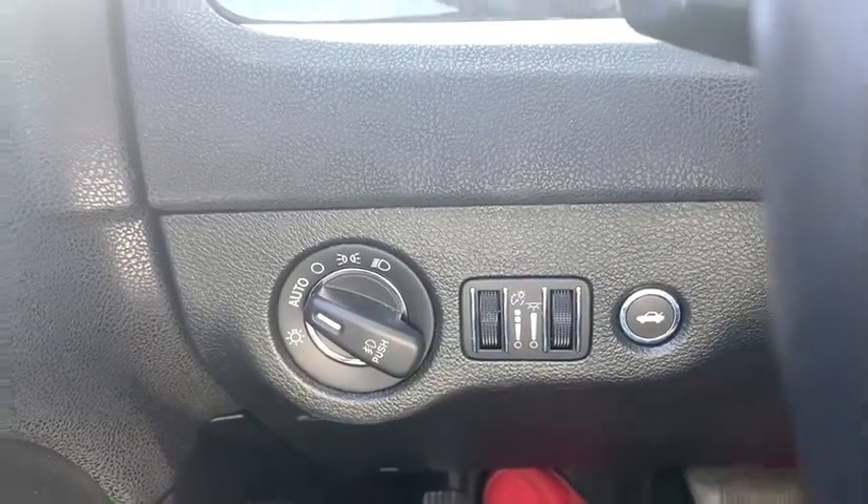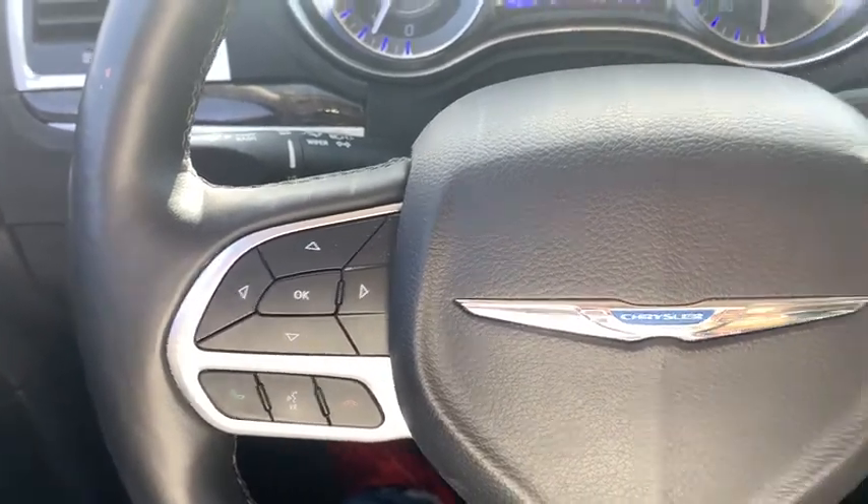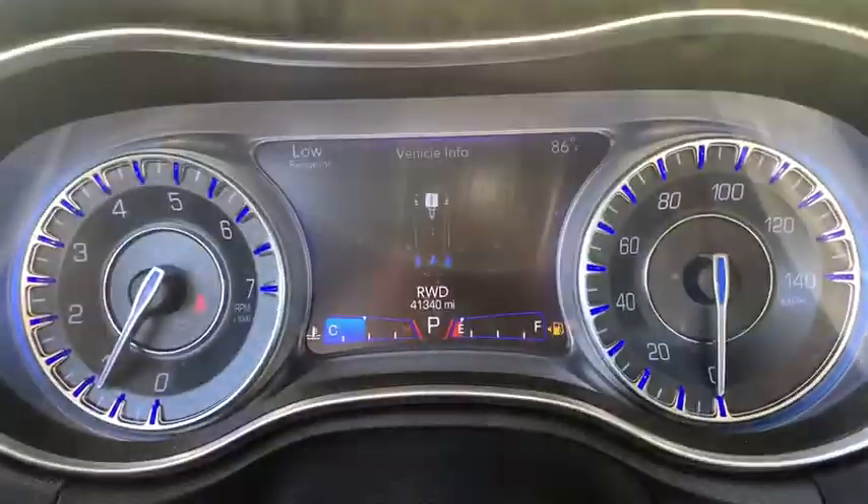Fog lights, trip computer, heated steering wheel, electronic stability control, heated front seats, compass, cargo net, overhead console, panic alarm.